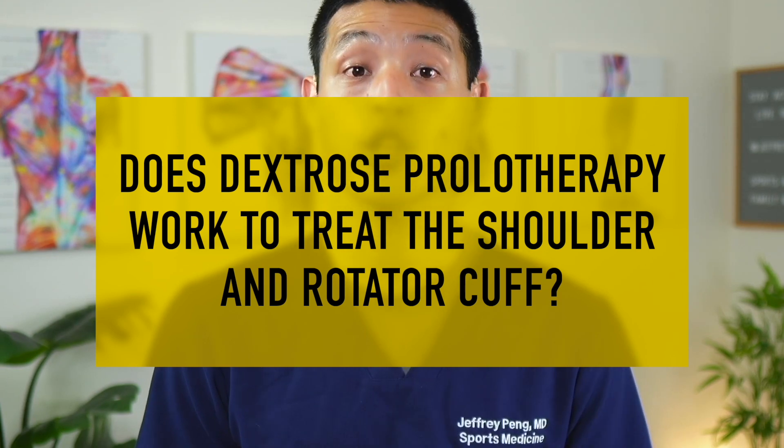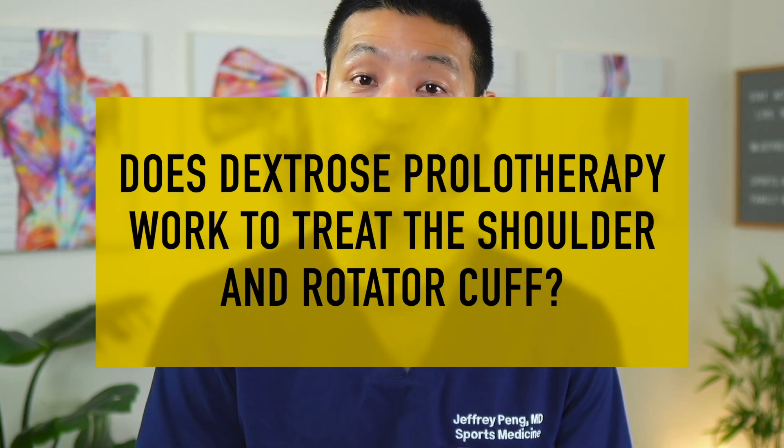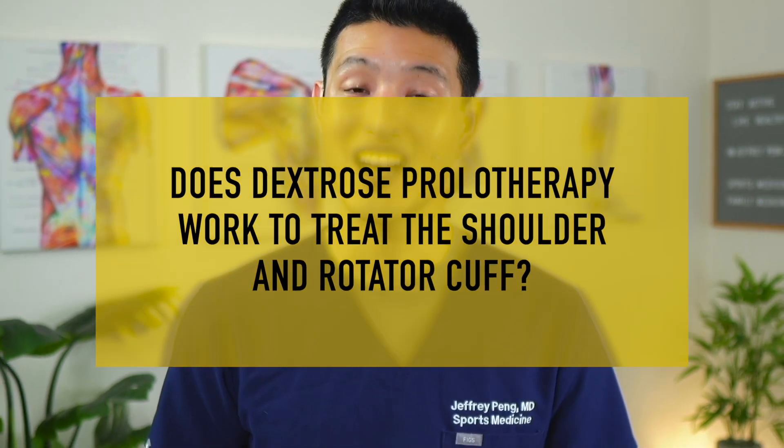Rotator cuff disorders are incredibly common and we are always searching for new and better treatment options. One of these treatment options is dextrose prolotherapy. We know it works well to treat symptomatic knee arthritis, but does dextrose prolotherapy work to treat symptoms related to the shoulder and the rotator cuff? Let's look at what the latest clinical trials say.